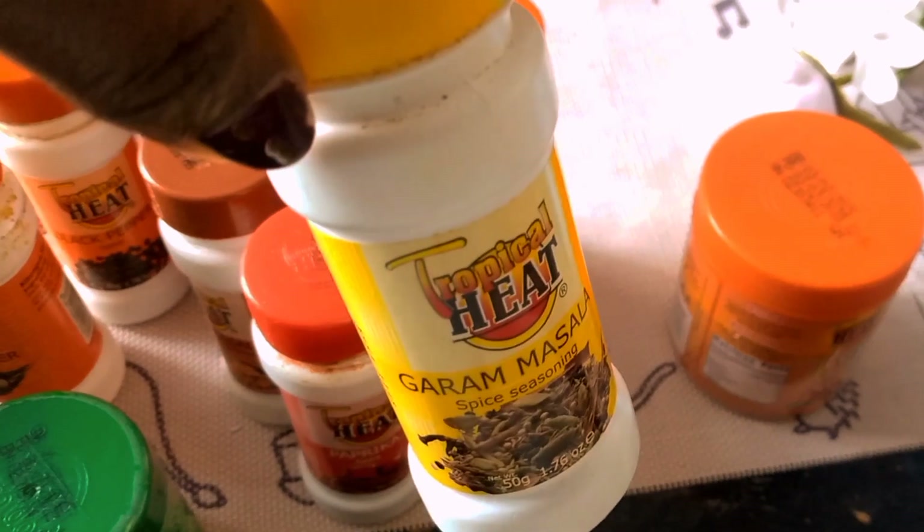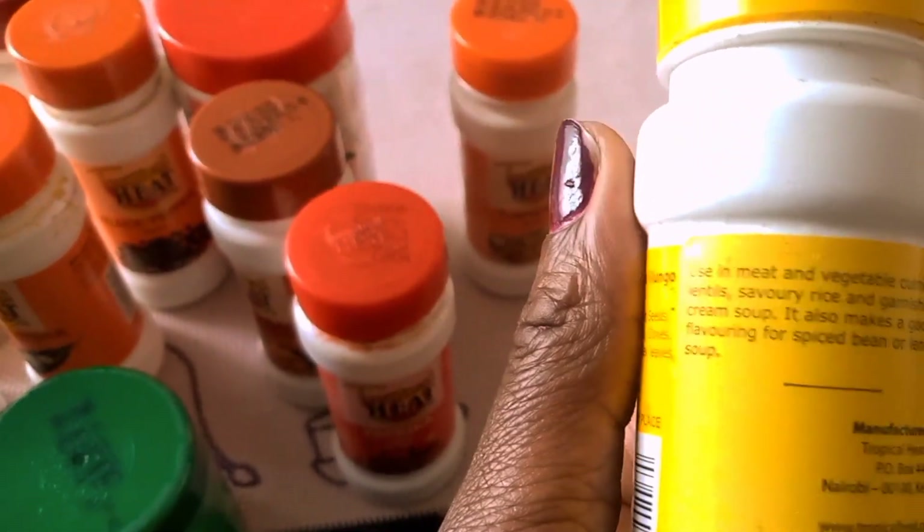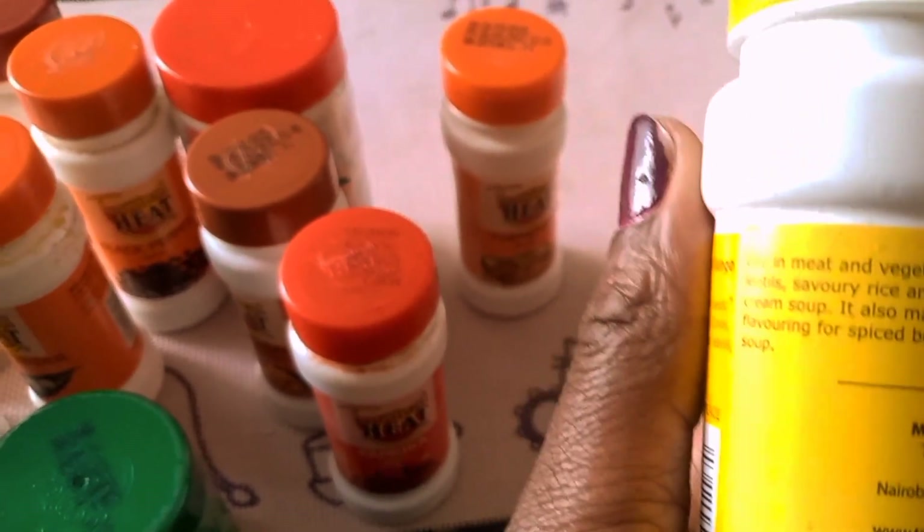Then I have garam masala. Garam masala is an Indian spice that adds complexity and warmth to your curries and stews. It goes into curries, stews, and meats, and you can also use it in making savory rice and lentils.